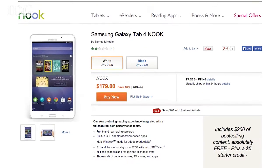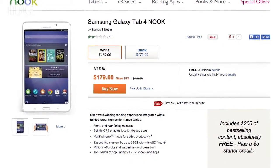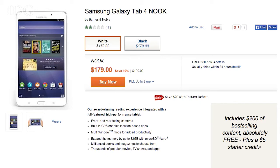The Galaxy Tab 4 Nook is available in both black and white, and the $179 price tag includes a $20 instant rebate. Included in the deal is $200 of free content, a $5 Nook store credit, and a 14-day trial to four magazines.